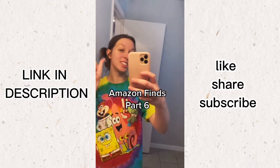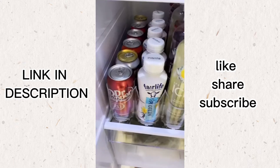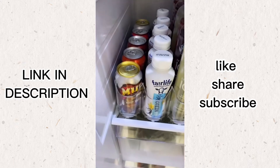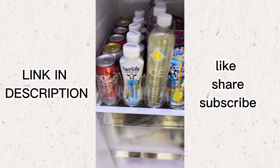Amazon finds part six. This is by far my coolest Amazon find. This drink dispenser makes it so convenient just to grab your drink and it's so easy to refill. You can fit this size to your fridge. This is a game changer.